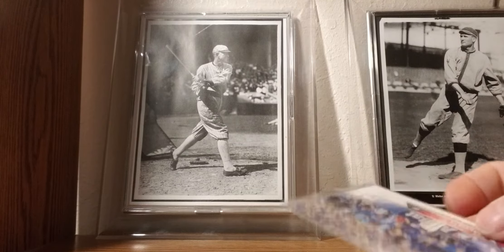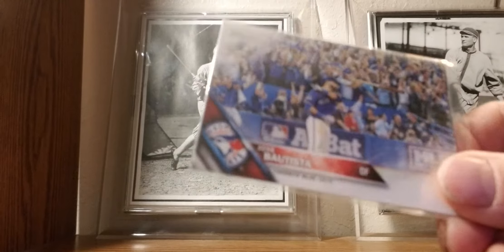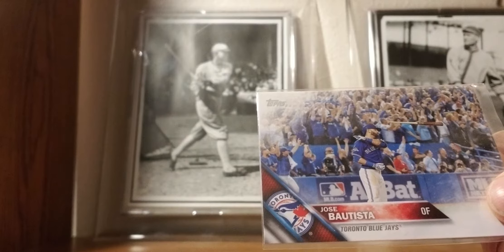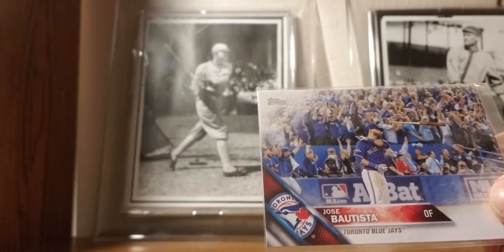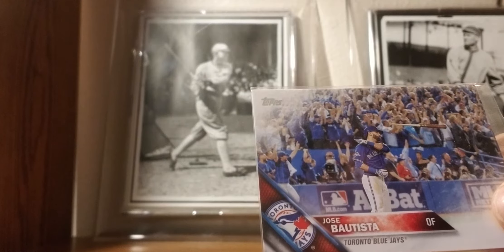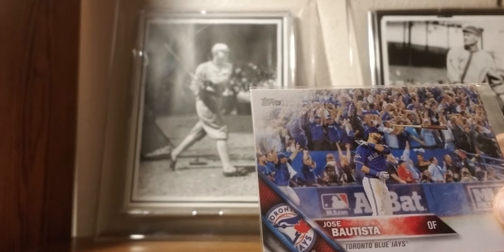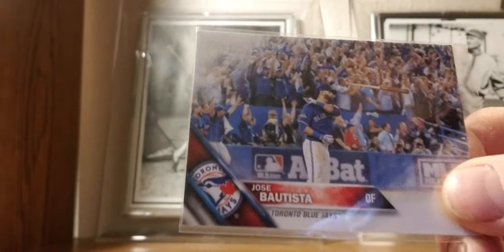2016: Jose Bautista. Pulled this one out of the pack. The bat flip was big ballyhoo with the Rangers in the playoffs, so I thought pulling this back would be a cool card to have in my collection — kind of a little piece of baseball memory. Not a big Bautista fan, but quite a cool photo, so I decided to keep it.